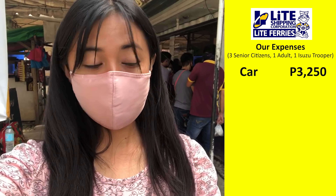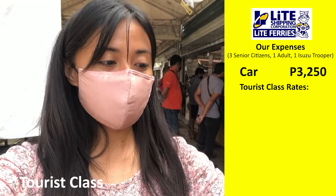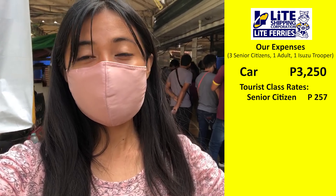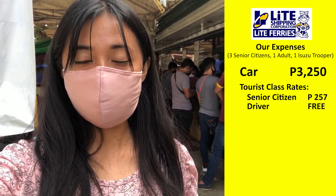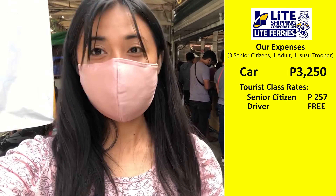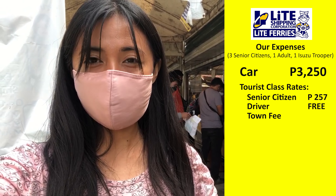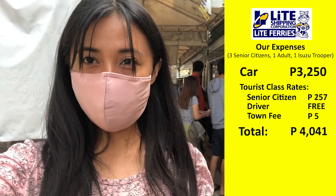I asked about the fast-craft and they said it's 2 hours travel time. Light Ferry is only 1.5 hours. The car fee costs ₱3,250. For the senior citizens, since economy class had no space, the next available is business class — ₱287 for senior citizens. Since I'm traveling with three seniors, I was made the driver, which is normally free for these trips. The regular business class rate is ₱360, and senior citizens paid ₱257. We also paid a town fee — ₱5 per passenger. Total paid: ₱4,041.